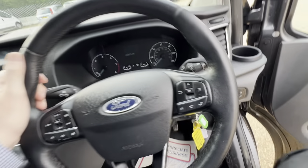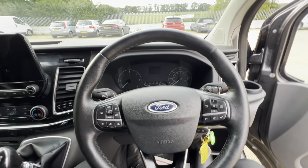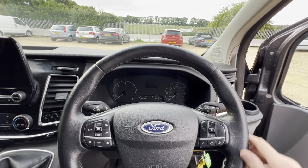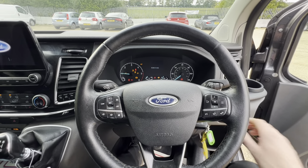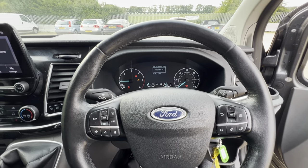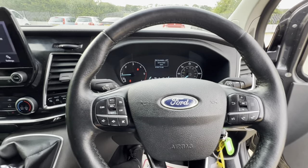Very nice all-round vehicle. As you can see on the steering wheel, no signs of fraying. This van has done 86,000 miles — not that you'd think it.